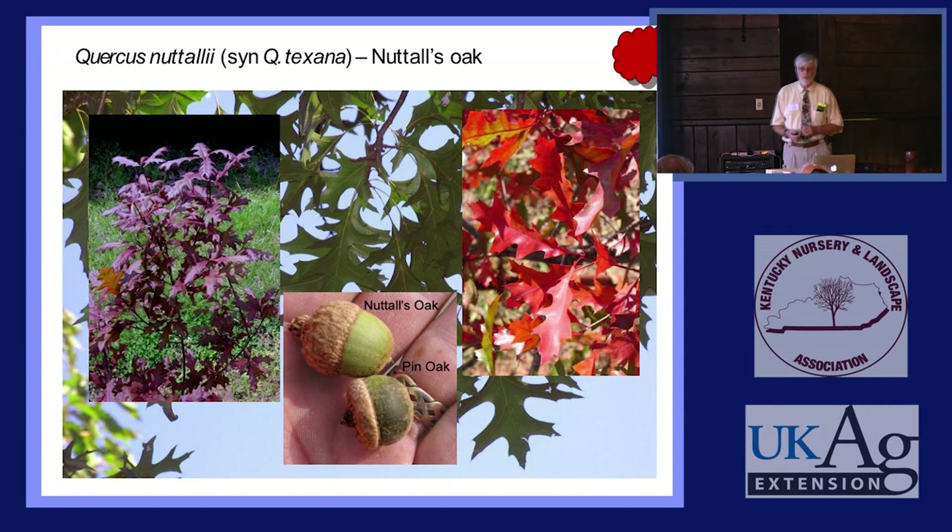What pH does Nuttall's Oak like? They're not real fussy — nothing like Pin Oak. If you're in the sevens it should do okay; the eights are hell for anything except Chinkapin Oak and Bur Oak. This is a swamp tree that will thrive with water over its roots a couple months of the year, not quite as tolerant as Water Oak or Overcup Oak, but almost. It'll also grow on high upland soil — we've got them planted on a south-facing top of a bluff and in a floodplain, and you can't tell the difference.